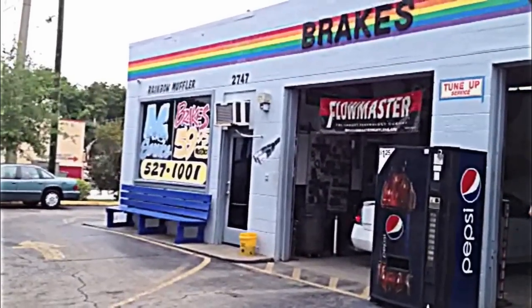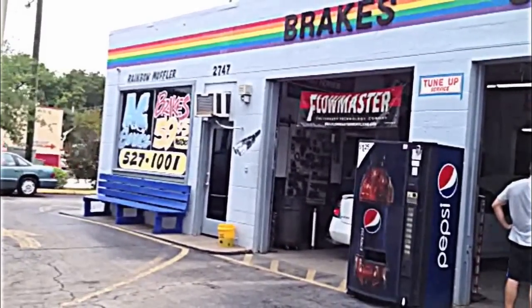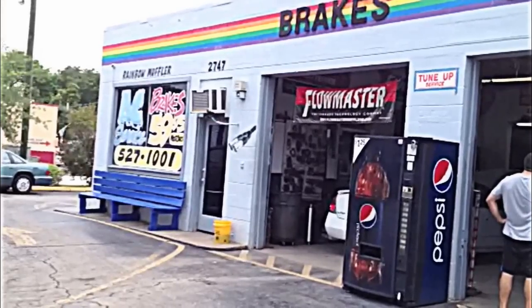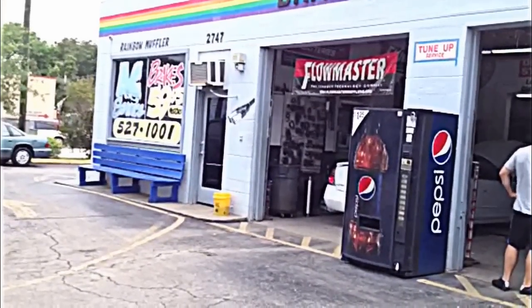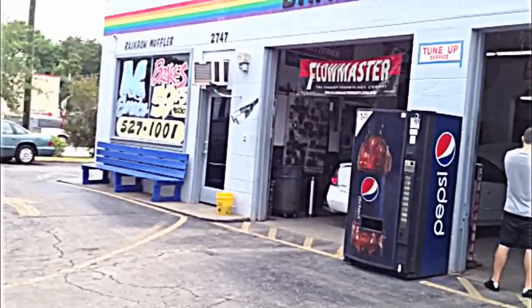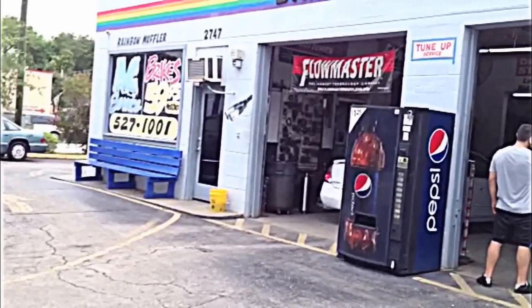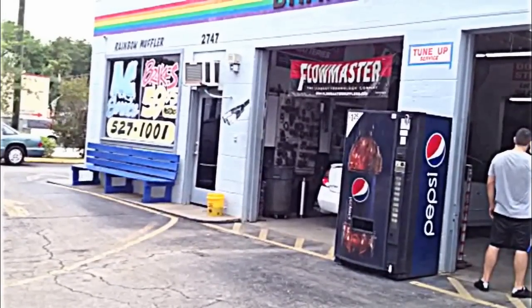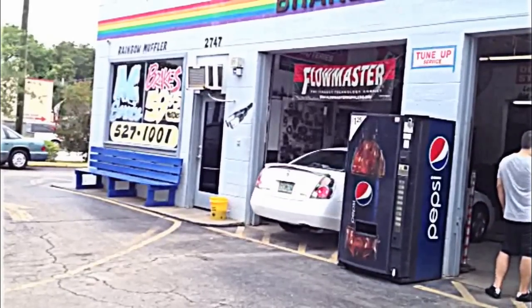We're down here at the infamous Rainbow Muffler, one of the more high-profile shops in St. Petersburg. They've been doing mufflers for years, and I bought a new Borla GM Performance part — it's a touring muffler — and we'll see how that actually sounds when we put it on. Everyone asks about these mufflers and there's not that many sound bites on it, so I'll try to give you some information.